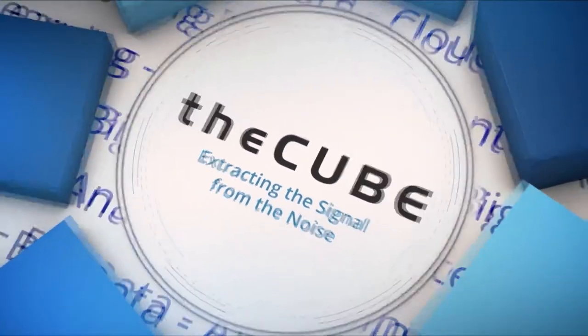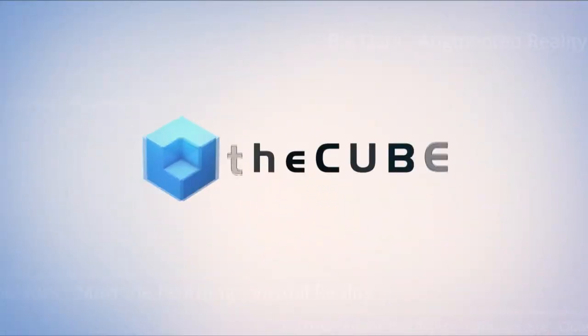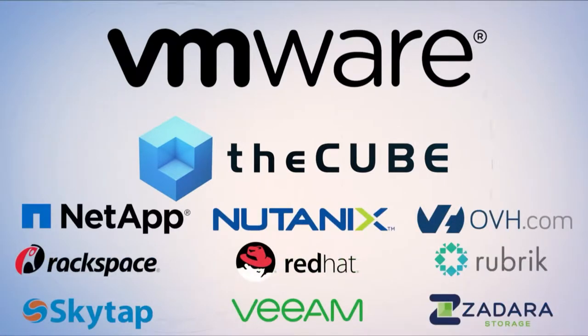Live from Las Vegas, it's theCUBE, covering VMworld 2017, brought to you by VMware and its ecosystem partners. Welcome back to theCUBE's live continuing coverage of VMworld 2017. We're on day two. I'm Lisa Martin, thanks so much for joining. I'm joined by my co-host Keith Townsend, and Keith and I are excited to be joined by CUBE first-time visitor Mike Pflaum, Senior Product Manager of HPE. Welcome, Mike.